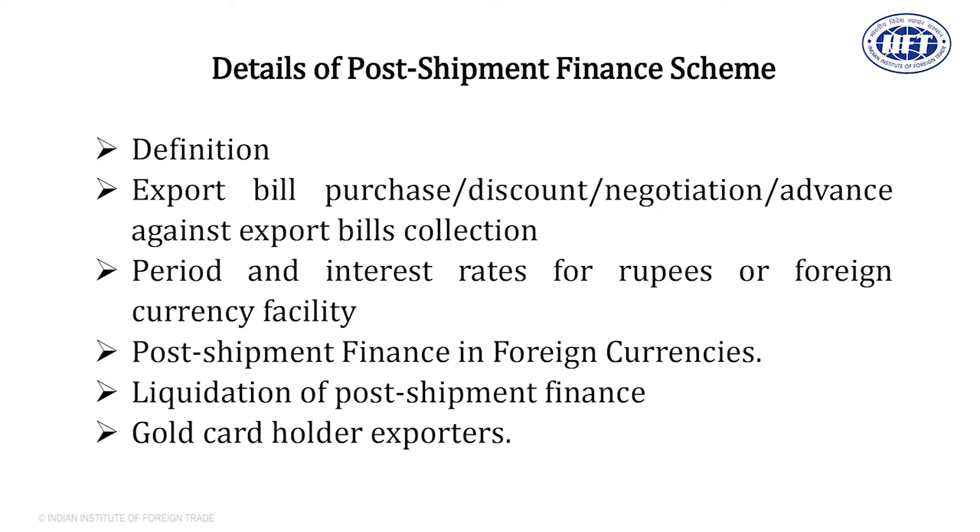There is also a Gold Card Scheme for exporters. This scheme is meant for exporters who have been in the export business for the last three years and are generating profits. It is a scheme by the Ministry of Commerce, Government of India, where you will get a lot of benefits. To know the details of benefits given to gold card holder exporters, you should visit the website of the bank.